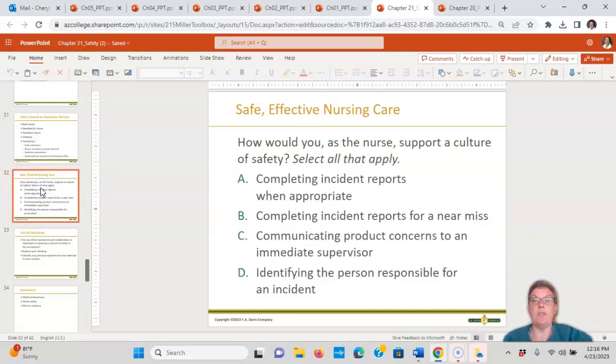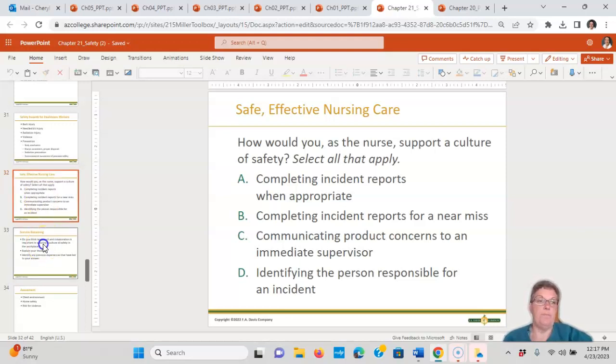How would you as a nurse support the culture of safety? Complete incident reports when appropriate — yes. Complete incident reports for a near miss — yes. Communicate product concerns to an immediate supervisor — yes. Identify the person responsible for an incident — not necessarily; it's more important to understand why it happened than who is responsible. Teamwork and collaboration are absolutely important in ensuring a culture of safety.